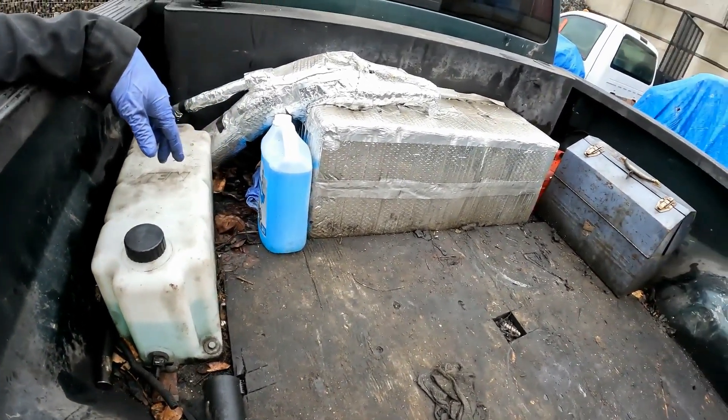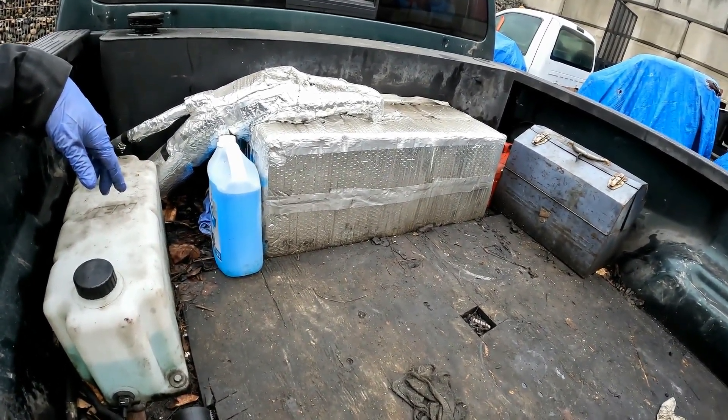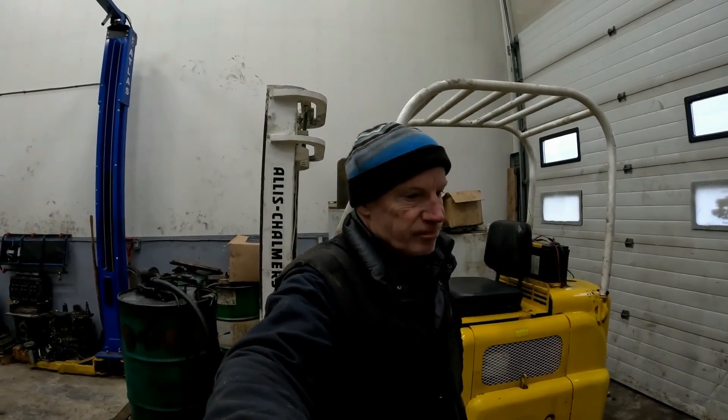That's the veg system summary, guys — that's it. Free fuel. There you have it: a 40,000-mile update on the veg system, running perfect. About an hour a week I spend on this collecting and filtering. Very happy with it. Thanks for checking in and we'll catch you on the next video. Take care.